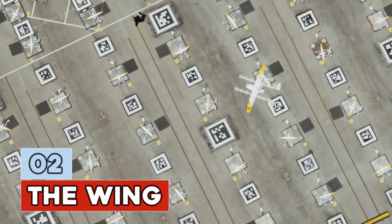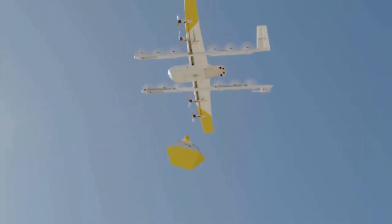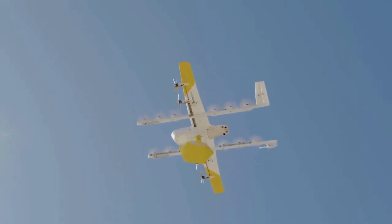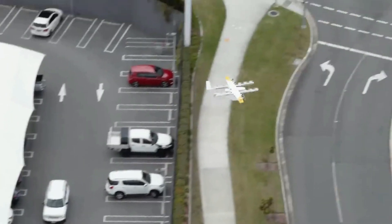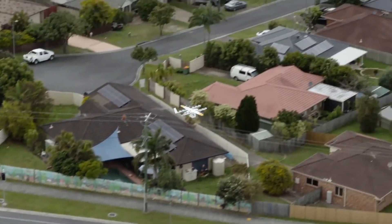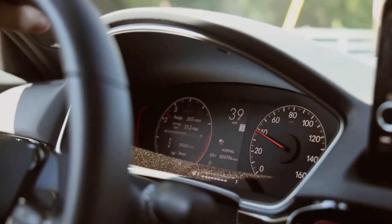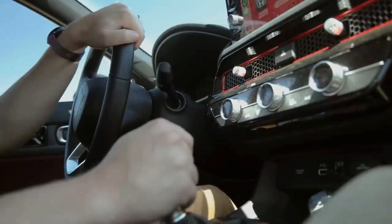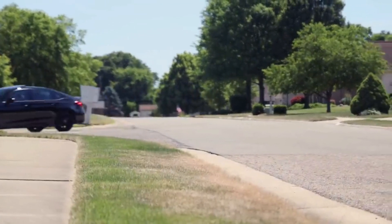Number 2: The Wing. That almighty flying savior of lazy humans everywhere. And no, I am not talking about the chicken wing joint down the road — I'm talking about delivery drones. The Wing's drones can fly up to 20 kilometers round-trip, carrying packages up to 2.6 pounds. So if you're ever in desperate need of some milk and don't feel like putting pants on to go to the store, the Wing has got you covered.